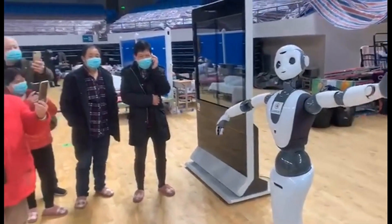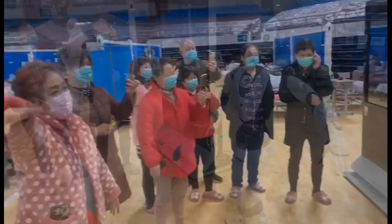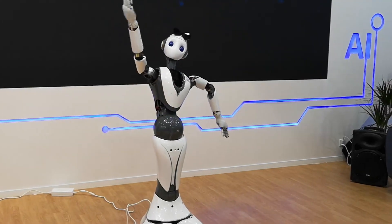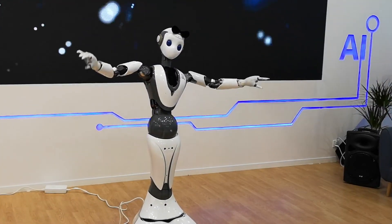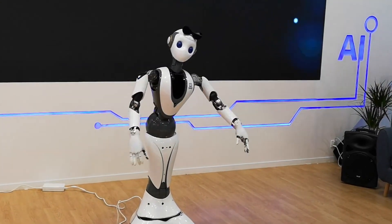CloudMind's humanoid service robot, Jinja, helps with hospital admissions and education services. In addition to its administrative responsibilities, Jinja helped lift the spirits of bored quarantine patients by entertaining them with dancing.